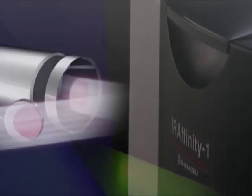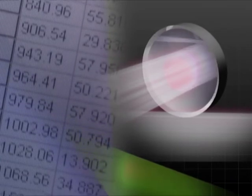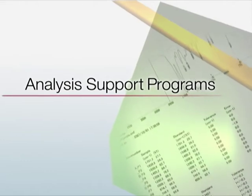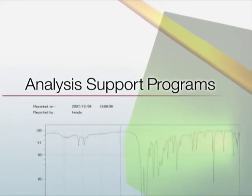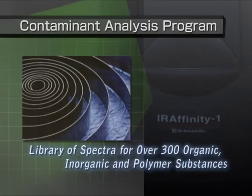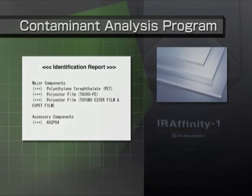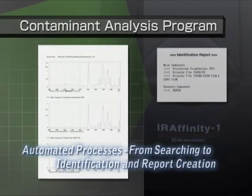From basic infrared analysis to measurements using sophisticated software functions, IR-Affinity-1 ensures sample measurement is simple and highly reliable. It provides data analysis support programs to help operators with limited experience in infrared analysis utilize all of its functionality via simple operations. A contaminant program identifies contaminants with a high degree of accuracy by combining a library of spectra for commonly detected contaminants with Shimazu's proprietary algorithms, and allows automatic post-analysis report creation.